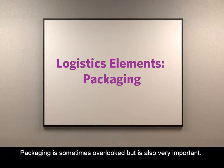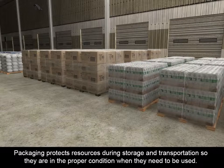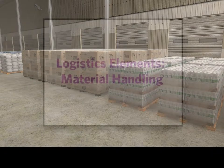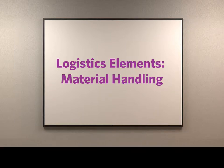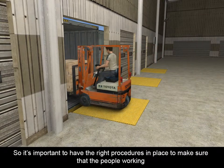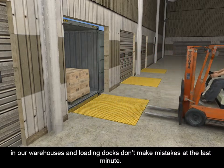Packaging is sometimes overlooked but is also very important. Remember that one of the goals of logistics is to deliver resources in the right condition. Packaging protects resources during storage and transportation so they are in the proper condition when they need to be used. If items are going to be distributed to large numbers of people, packaging can also make this process a lot easier. Material handling happens anytime one of our people directly handles resources, like loading a truck or prepping a shipment for delivery. Even if we've done everything right up to this point, it's all for nothing if we load the wrong pallet onto a truck.